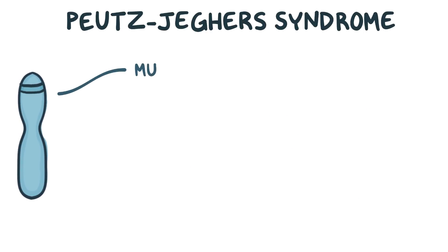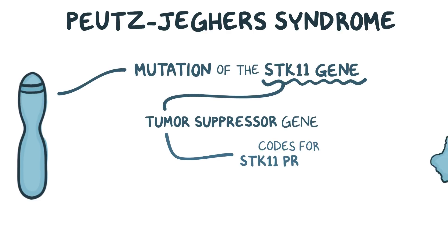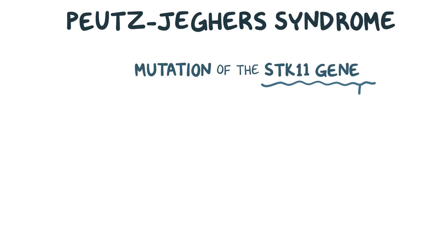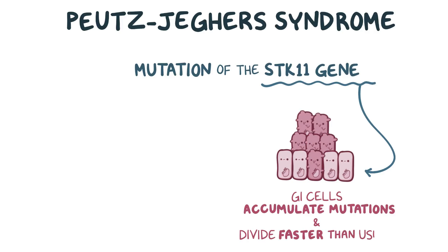Pootsjäger syndrome is caused by a mutation of the STK11 gene, which is a tumor suppressor gene that codes for a protein called STK11. So without a functioning STK11 gene, the gastrointestinal cells are more likely to accumulate mutations and start dividing faster than normal, ultimately giving rise to polyps.